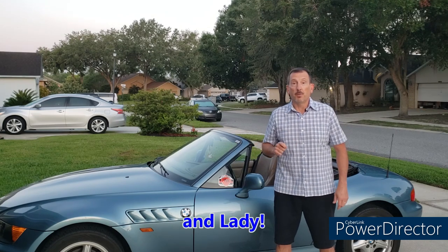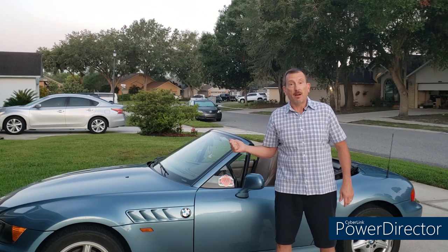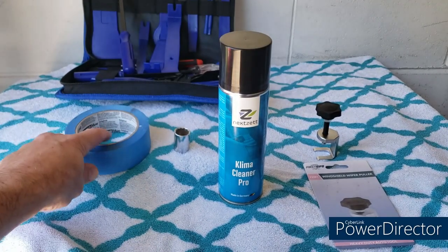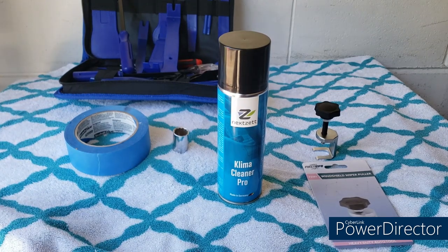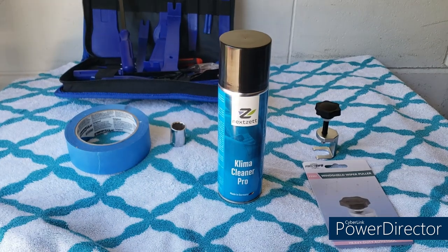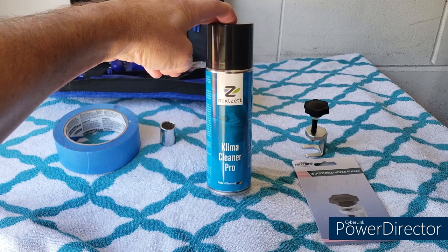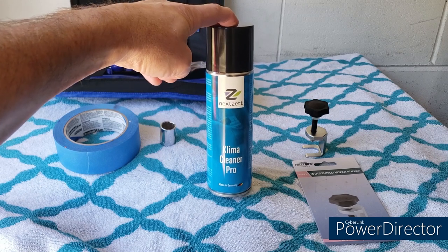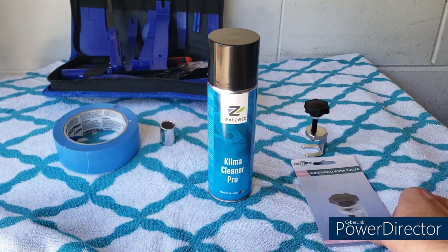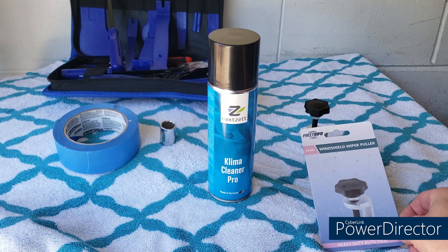Thank you so much for sharing your beautiful cars. If you'd like to see your car on Zed of the Week, please follow the instructions in the description below. Now let's take off that cowl. Here's what we're going to be using today: painters tape to mark the position of the windshield wiper blades, a 16-millimeter socket to take off the windshield wiper arms, the Nexzet Klima Cleaner Pro which we used last week — about $20 on Amazon, link in the description — and a windshield wiper puller tool from First Info.